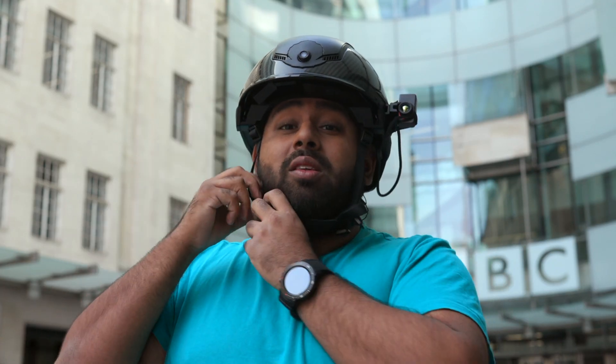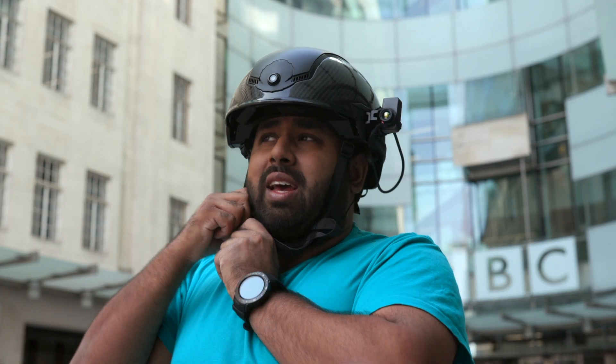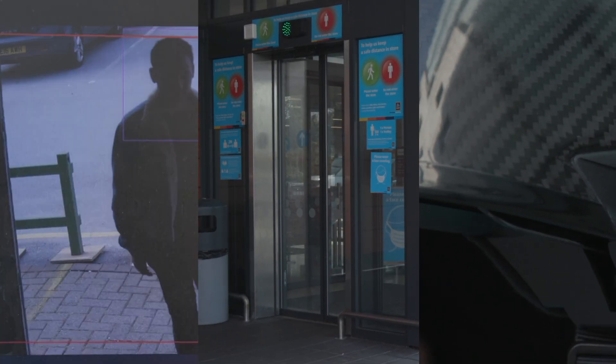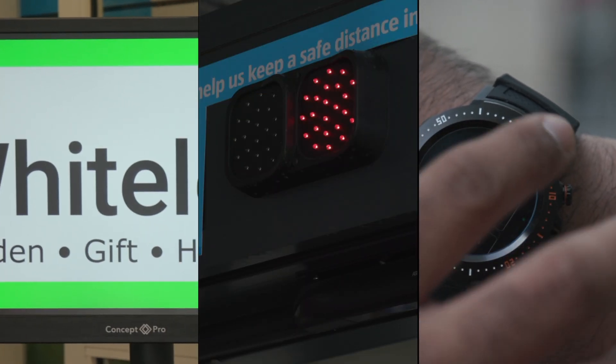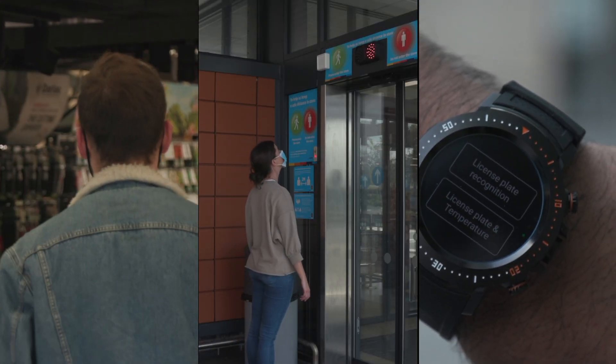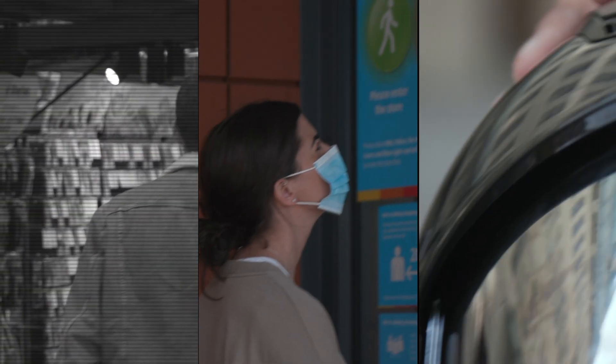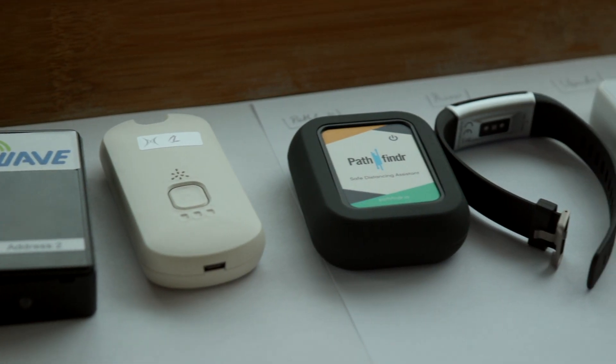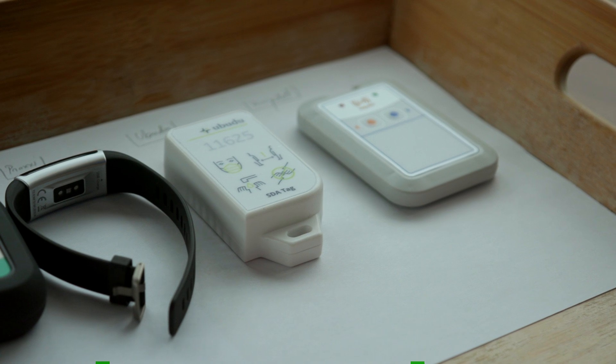There's something in common with all of these products — all of them were designed before the pandemic with other uses in mind, and are now trying to quickly adjust their devices to market them as something to help fight the spread of Covid-19. So there needs to be a way to test these products to see if they've been repurposed effectively. That's why we're at a research event today, where they'll be looking at distance-sensing devices to see how well they alert you when you're within someone's two-metre proximity, running through three different scenarios.